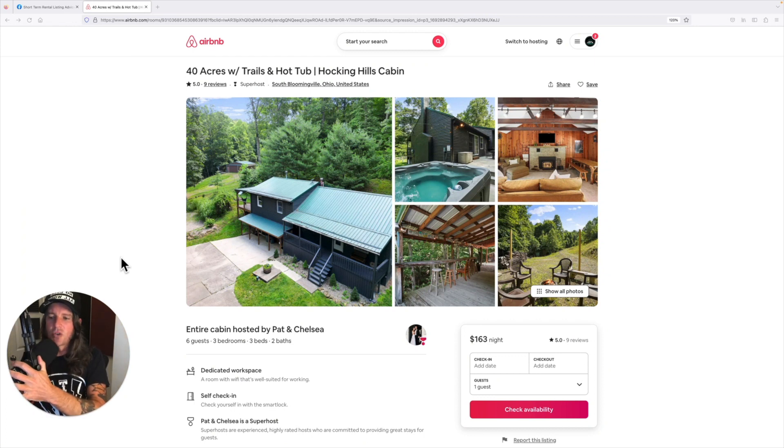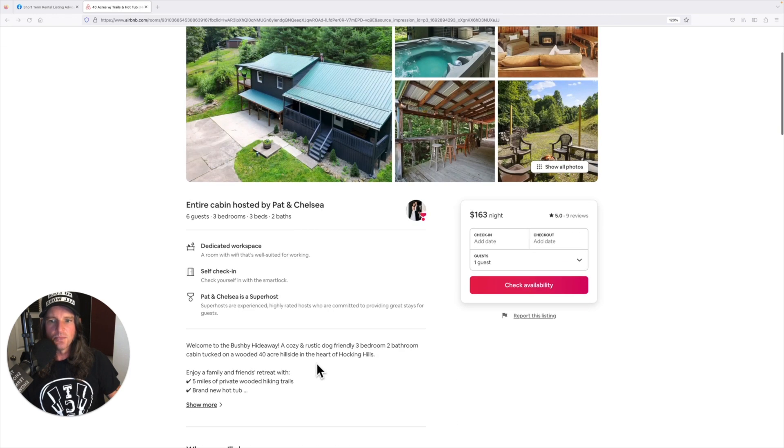The education department at the Short-Term Shop bringing you some listing advice today. This comes from our Facebook group, Short-Term Rental Listing Advice. Going into this cold — I did not practice on this listing — something to be aware of.